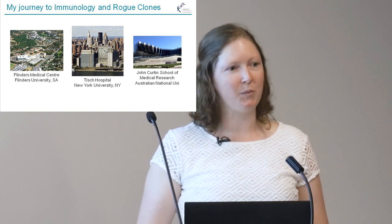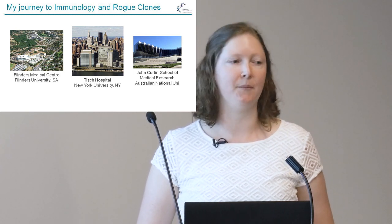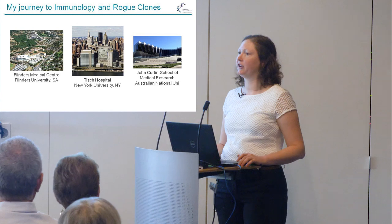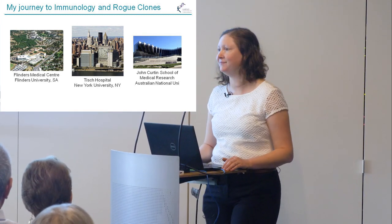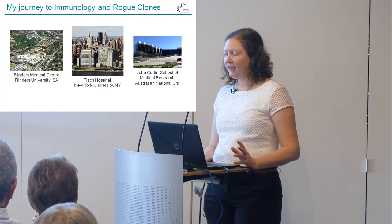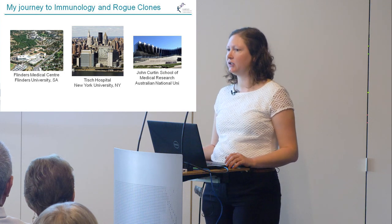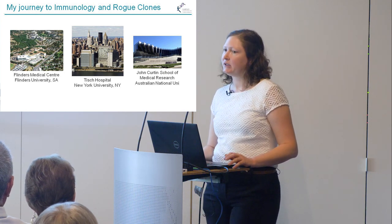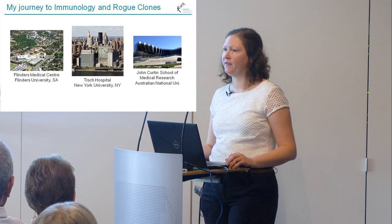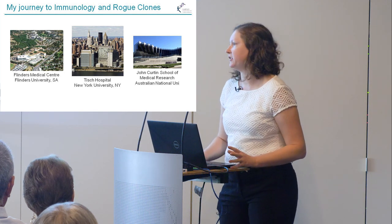In New York I focused more on neonatal lupus, an autoimmune syndrome that affects young neonates or children at birth. Then I came back to Australia and moved to Canberra, where I started working with our now deputy director, Chris Goodnow, at the John Curtin School of Medicine. I was really interested in applying genetic technologies to the problem of autoimmune disease, and about three years ago I moved to Garvan, impressed by their investment in those technologies.